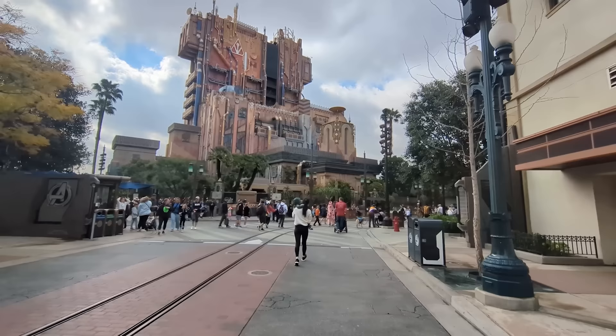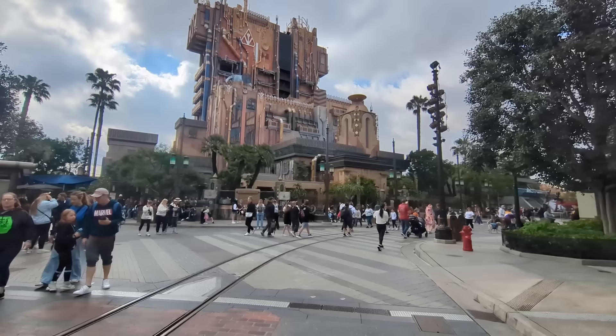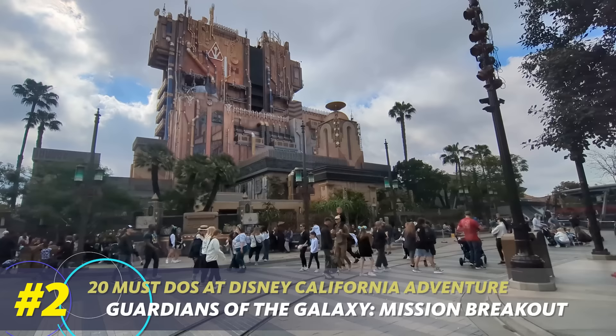We are headed into Avengers Campus — the Marvel themed land here at Disneyland. This one is super unique especially if you're a Disney Worlder, since there isn't a ton of Marvel representation in Disney World outside of Guardians of the Galaxy. Our first must-do here is pretty eye-catching: it's Guardians of the Galaxy Mission Breakout. This is a re-theme of the Tower of Terror attraction — a drop tower where you help Rocket break the rest of the Guardians out of their captivity at the Collector's. It has an absolutely amazing queue, it's a really fun ride, and the music changes when you ride it.